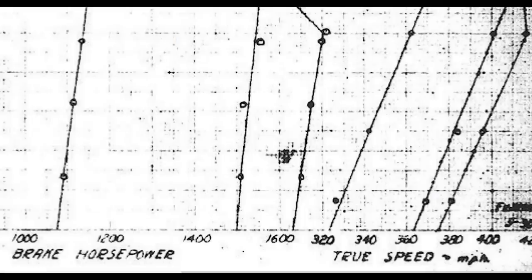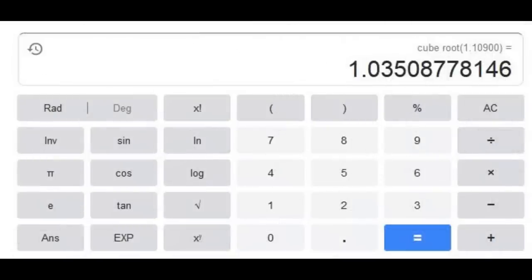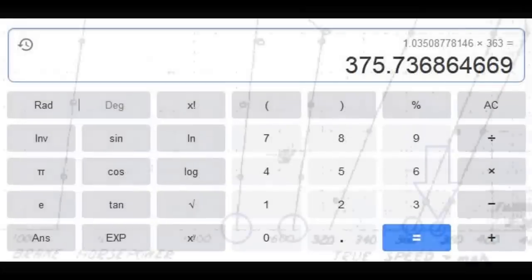Here is a chart for a P-51D, and we're only concerned with four numbers: the horsepower and speeds at sea level at 61 and 67 inches of manifold pressure. Power is about 1,470 and 1,630 at sea level. The corresponding speeds are 363 and 375 mph. So we divide 1,630 by 1,470 and get about 1.09. Take the cube root of that and we get about 1.035. Multiply that by the speed you started with, and you can see that's very close to the speed on the chart.